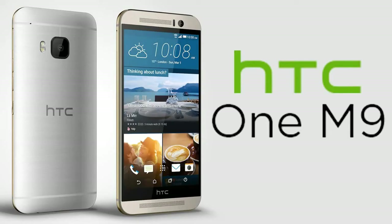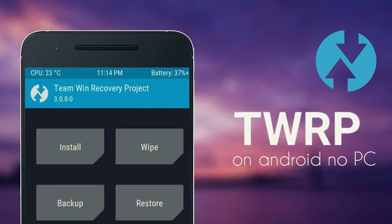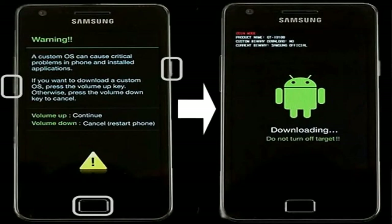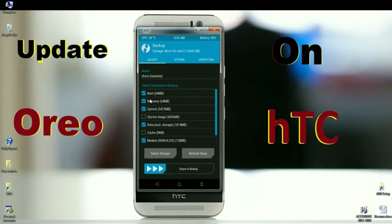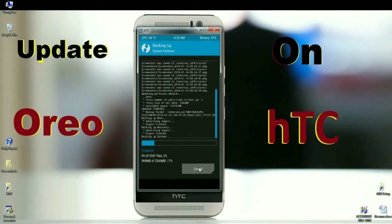First, boot your phone into TWRP recovery mode by pressing volume up, volume down, and power button simultaneously. When it has booted into TWRP, we need to take a backup before wiping our data. Click on backup, then select boot, recovery, system, data, and modem. After selecting these, simply swipe right to take a backup. It will take approximately 2 to 3 minutes, but it's very important to have a backup to restore our stock ROM.